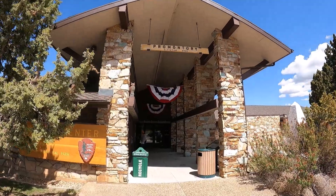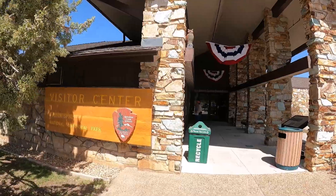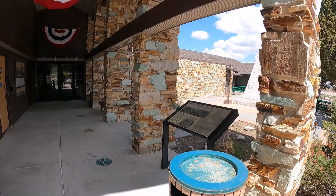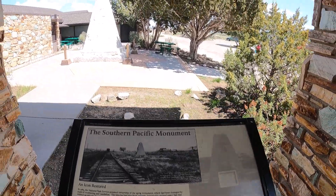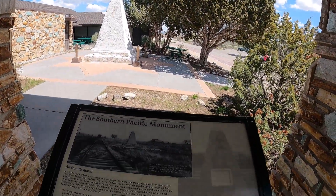Here's the Visitor Center and the golden spike. Upon entering, you get a marker about the Southern Pacific Monument, which is right there — we'll get up close to it in a second.